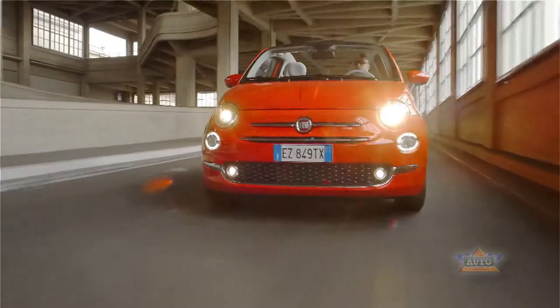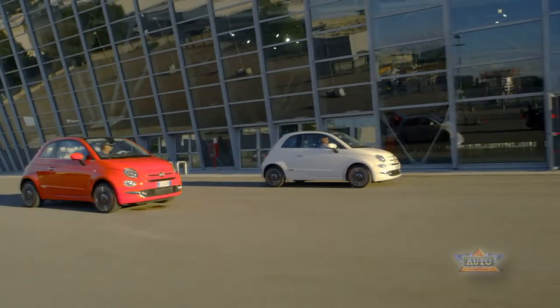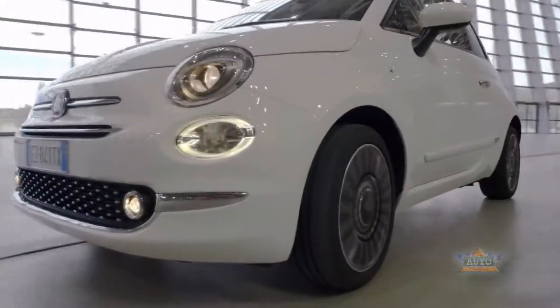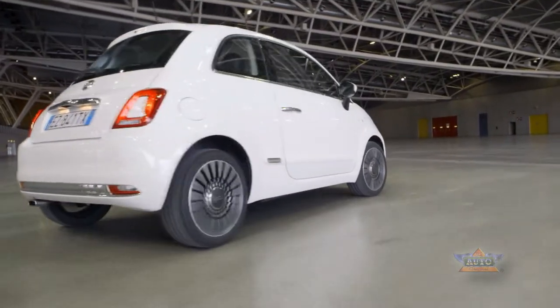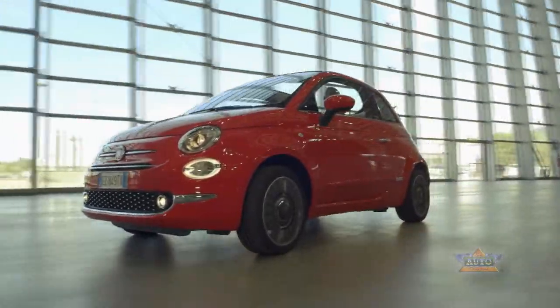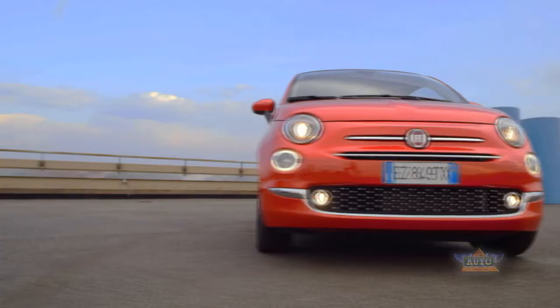Usually after eight years of production, a car can expect a completely reimagined new model, but not the cult dwarf, the Fiat 500. However, the technology and equipment has been completely updated. Fans of the Piccolo will be happy to note that the appearance of the Italian microcar will be fresh, but still familiar when it arrives in showrooms. The prices pleasingly still start at €12,250.